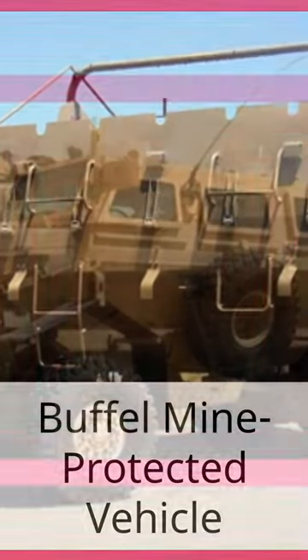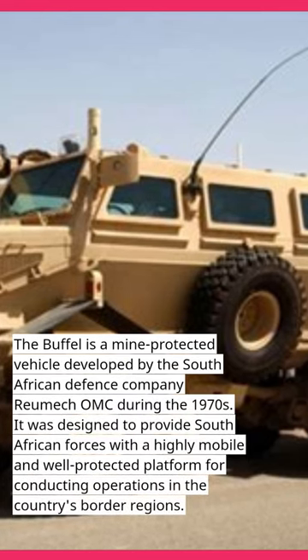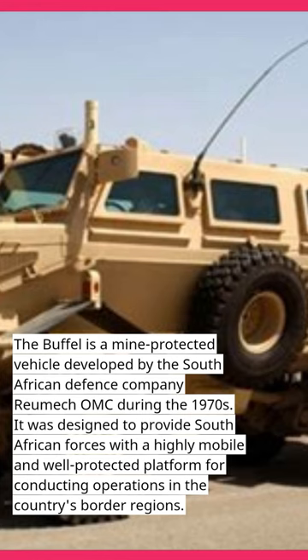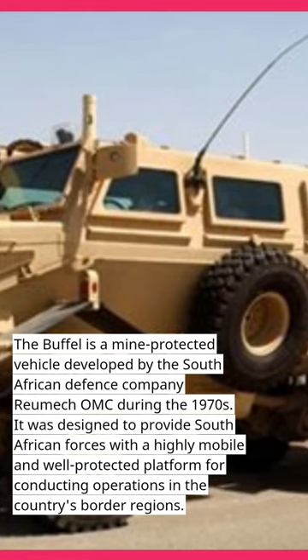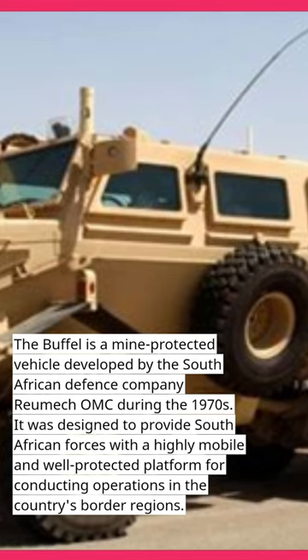Bufel Mine Protected Vehicle. The Bufel is a mine-protected vehicle developed by the South African defense company RE-UMECOMC during the 1970s. It was designed to provide South African forces with a highly mobile and well-protected platform for conducting operations in the country's border regions.